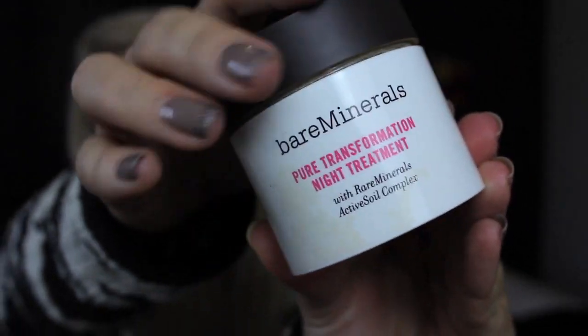Moving on to skincare — this is somewhere in between skincare and makeup. I've been using the Bare Minerals Pure Transformation Night Treatment, probably two or three times a week for the last six weeks or so, and I can honestly say my skin has never been better. I was so sceptical of this. It's basically like a Bare Minerals foundation — it has coverage, it's coloured. You put it on as the last step before you go to bed, after your moisturiser, buff it on, and it gives you coverage — actually probably more coverage than the Bare Minerals foundations. I don't know how it works, but it does. It's with Rare Minerals Active Soil Complex.